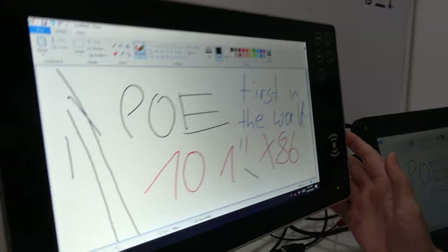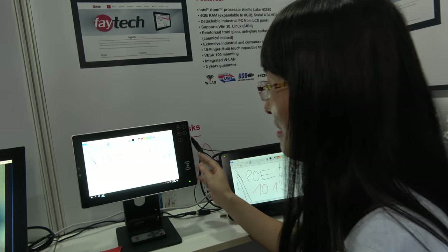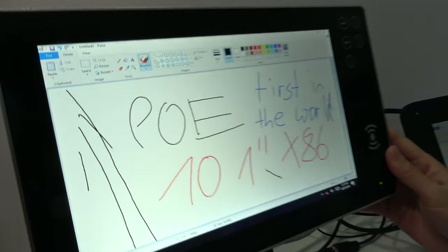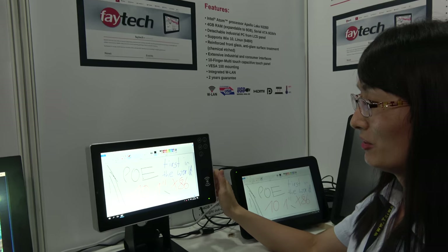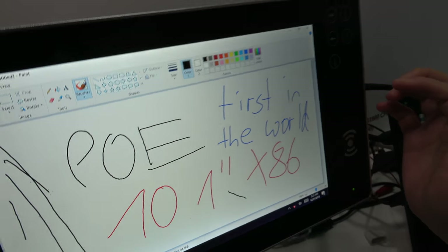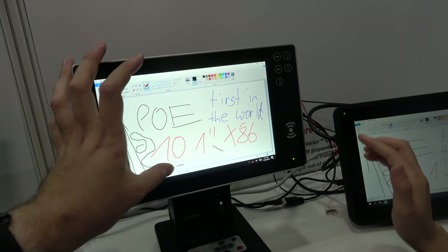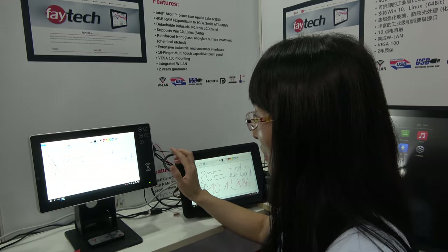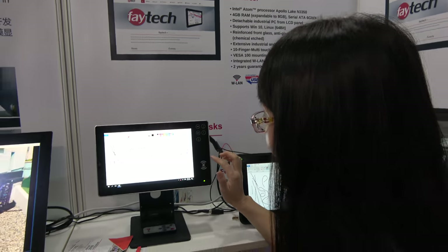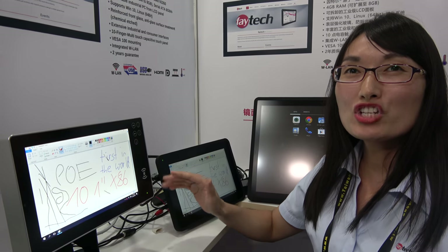Last review we sold more than a thousand units. This is an upgraded version for bus applications — a 10.1-inch capacitive touch monitor with 1000 nits high brightness, waterproof connectors, and waterproof cables, with RS485 for the driver to punch in and punch out.